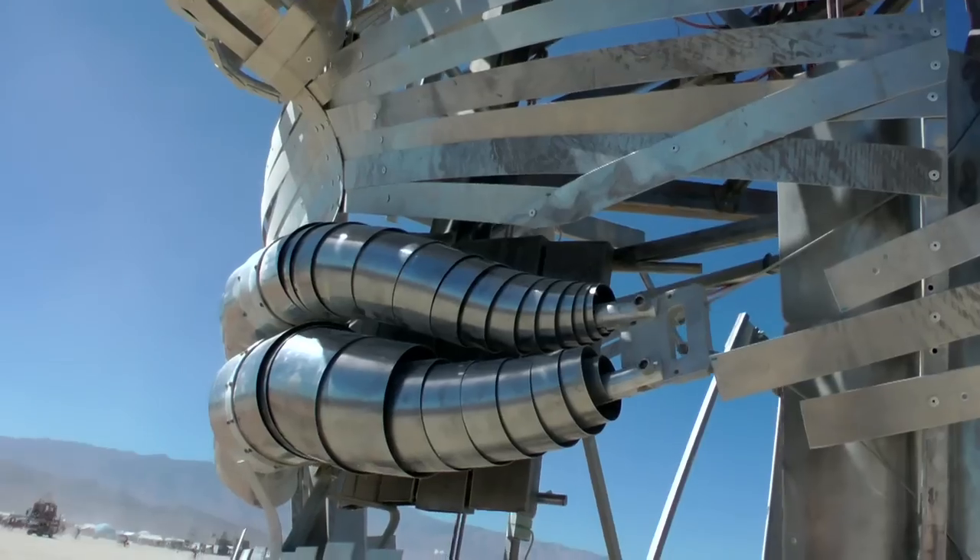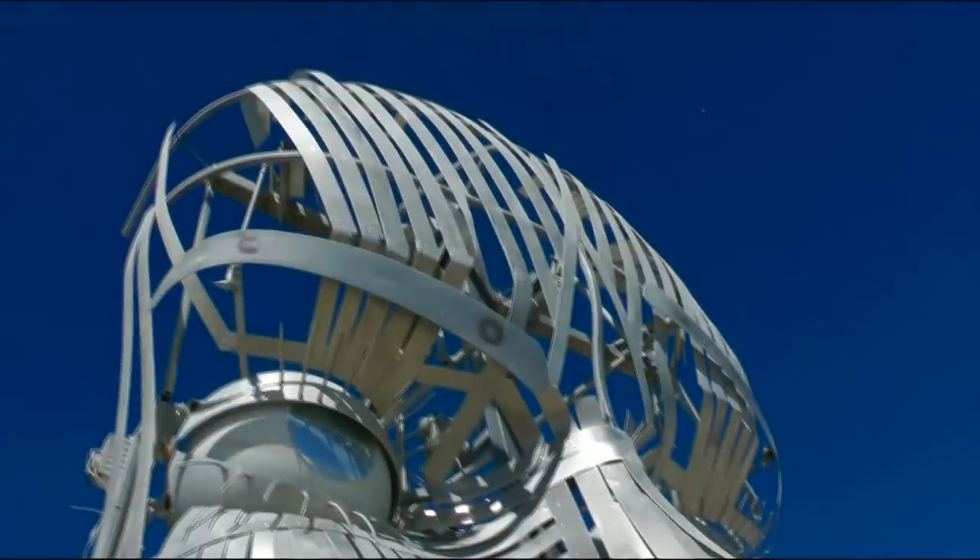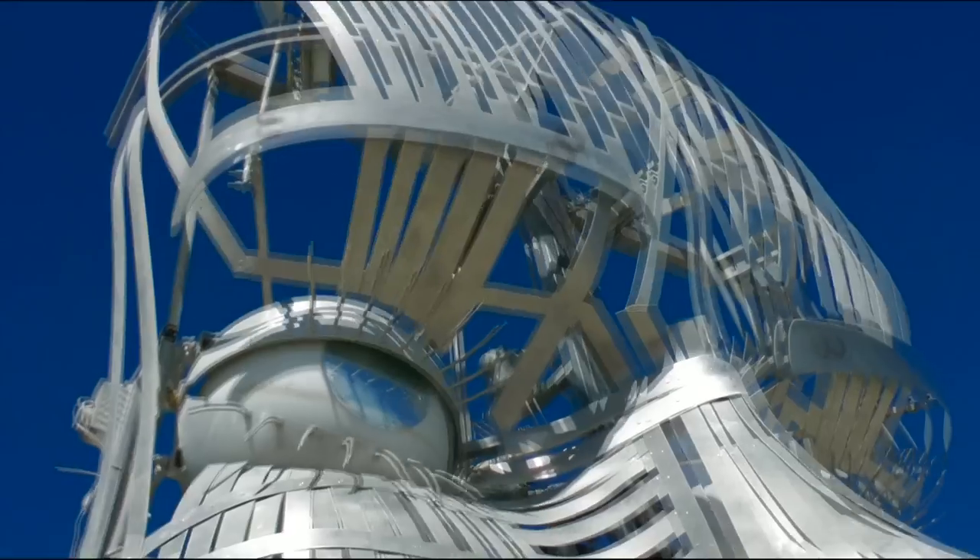I've got movement in the four corners of the mouth, the jaw, eyes right left, eyes up down, eye blinks, and the four corners of the eyebrows.